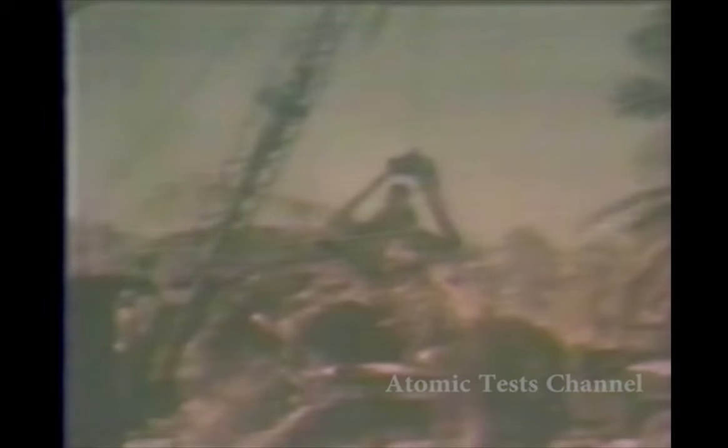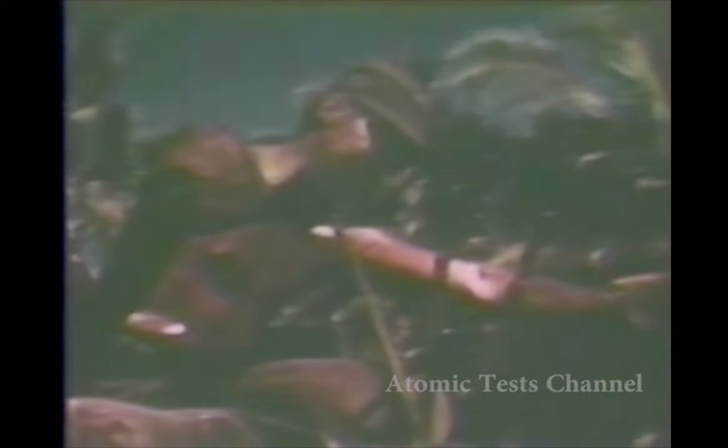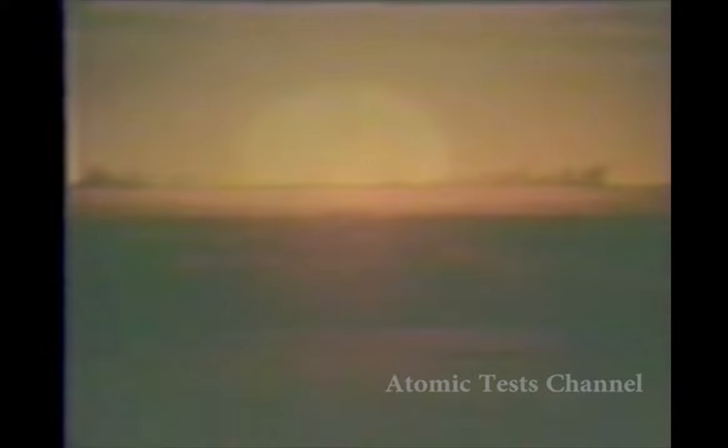In 1948, the AEC conducted the first series to test more efficient designs to replace the tailor-made models employed in World War II. The tests were conducted on Eniwetok Atoll in the South Pacific. This and Bikini Atoll would become the Pacific Proving Ground, the primary overseas site of U.S. nuclear testing.